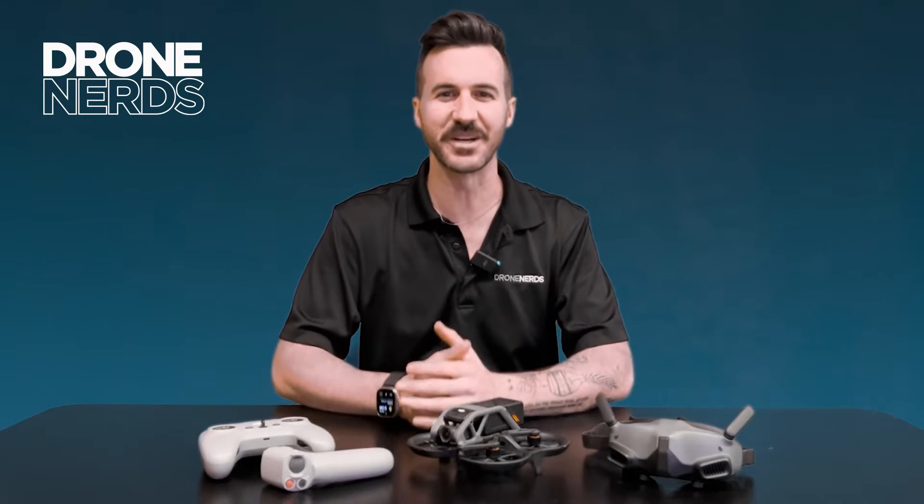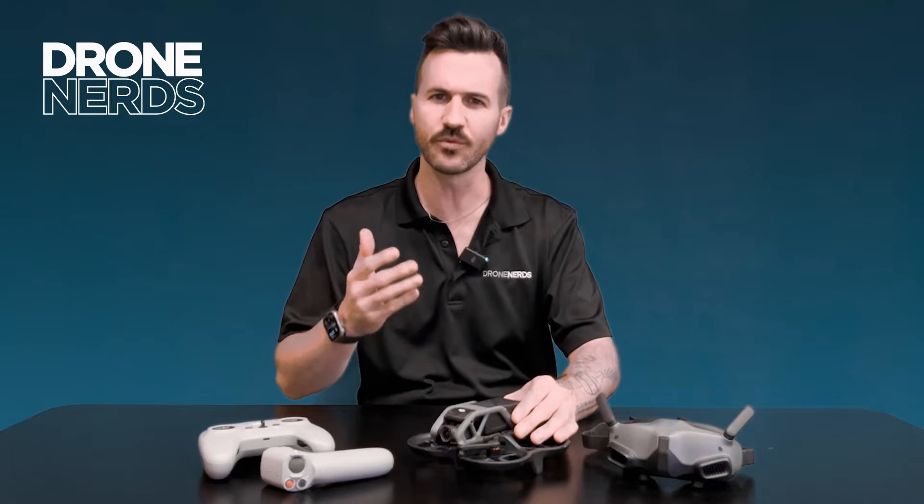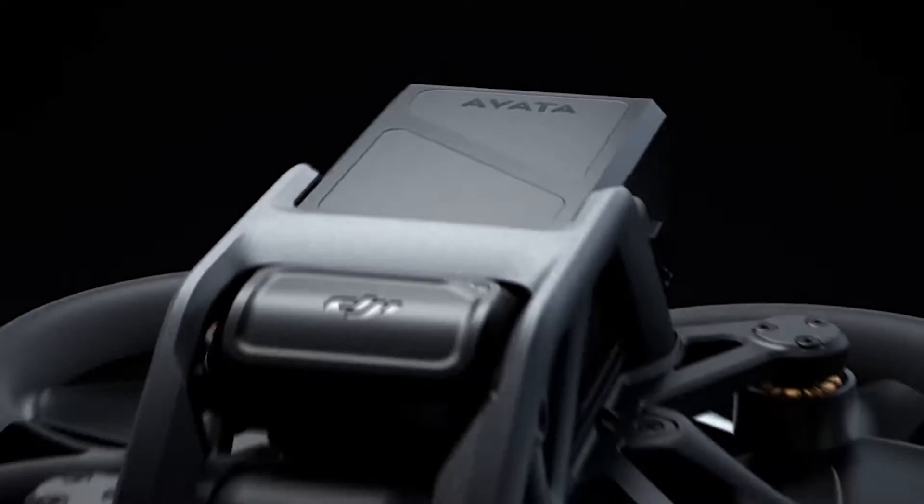Hey fellow drone nerds, thanks for joining us today. My name is Joe Kearns, and today I want to talk about a consumer drone that has some real enterprise use — and that is the DJI Avata. Let's dive in.